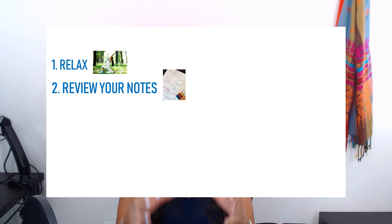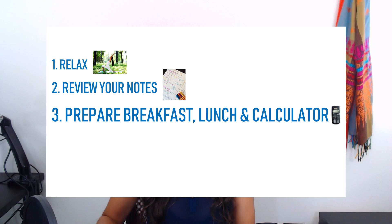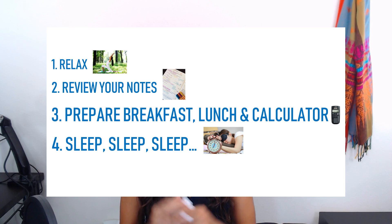To recap: fight any negative thoughts and stay positive, review your notes and any practice exams, have your lunch and breakfast ready to go, don't forget your calculator, and make sure you get good sleep. If you have any questions about the FE, please leave them in the comments below. If you liked this video, don't forget to like, subscribe, and share with your friends who might find it helpful. Thank you guys for watching and I will see you soon. A la prochaine!